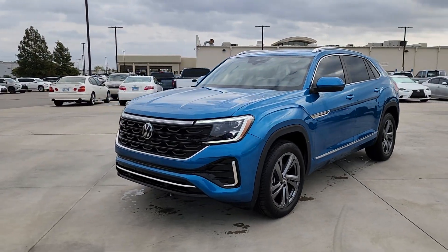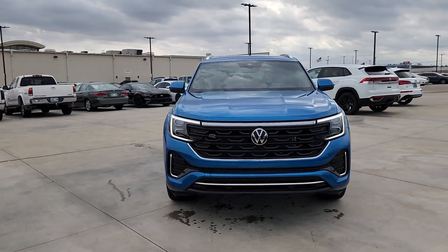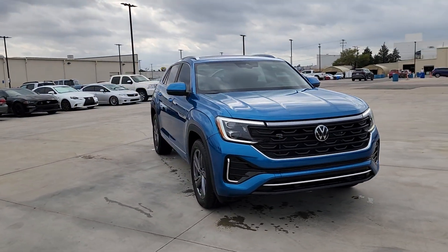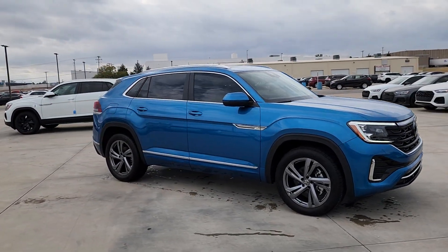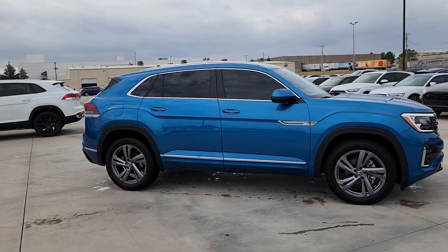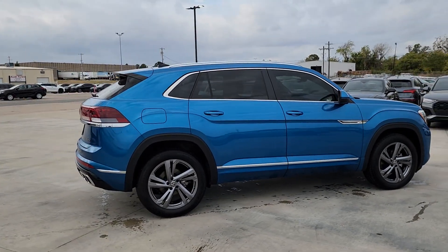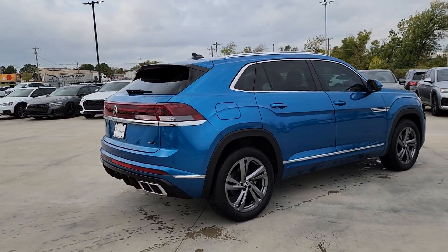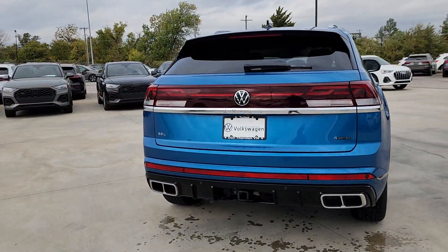You just found the 2024 Volkswagen Atlas Cross Sport. Energize the drive in this extraordinary Atlas Cross Sport — its lively performance and crisp modern style inspire you to make the most of every adventure. The following are some of this vehicle's highlighted options: heated steering wheel, Apple CarPlay and/or Android Auto, head-up display, heated and/or cooled front seats.